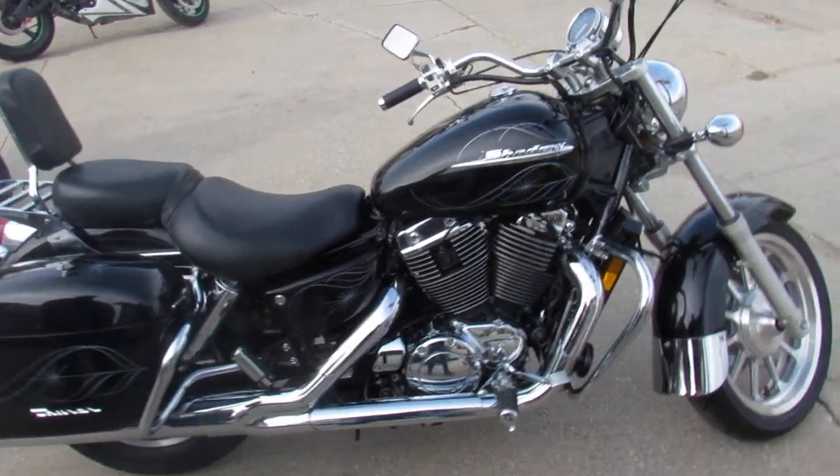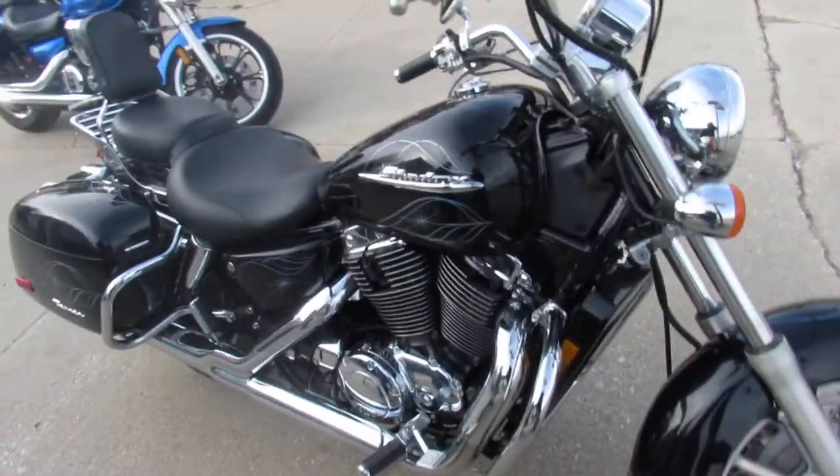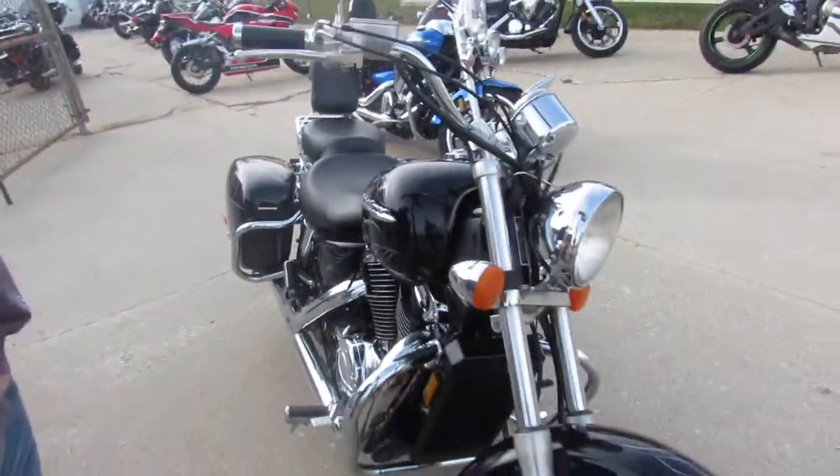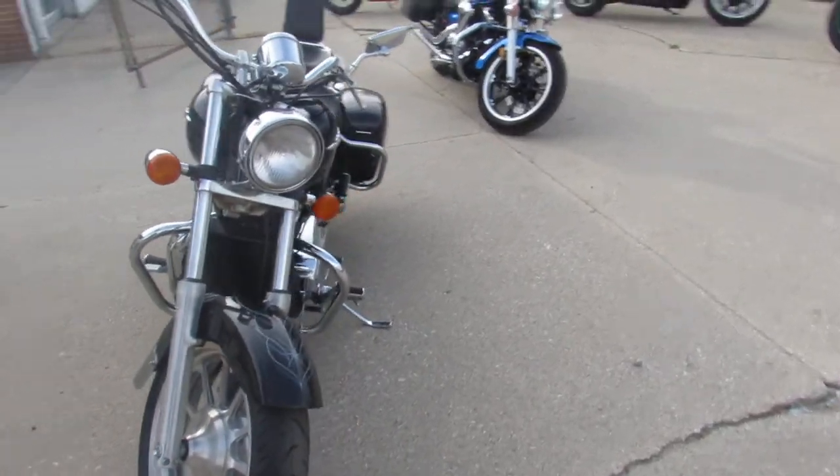Hey guys, ApprovalPowerSports.com here doing some videos on some bikes we just unloaded off the truck. This one here is a 2000 Honda Shadow 1100 Tour American Classic Edition for sale.